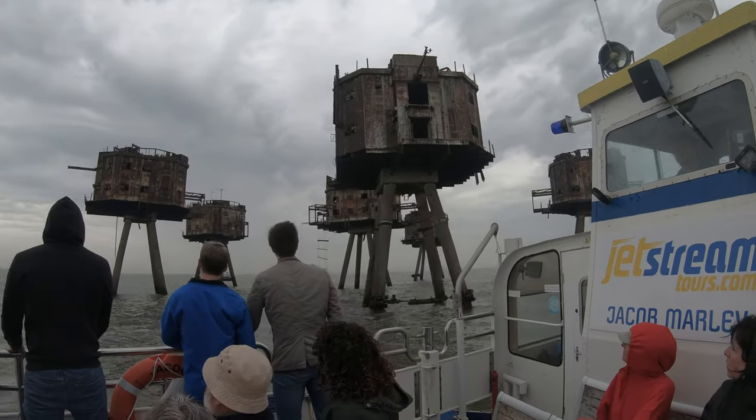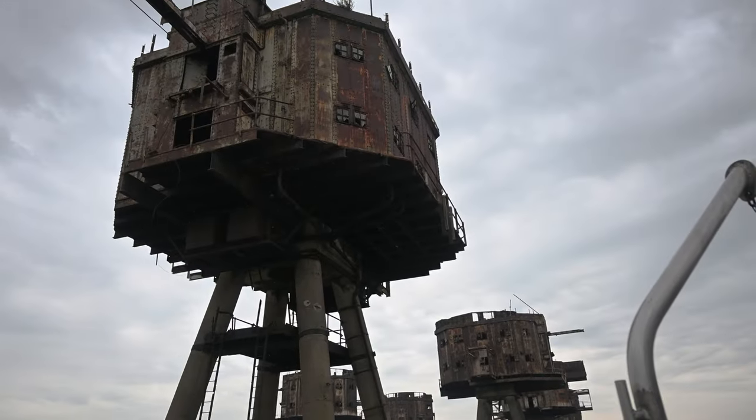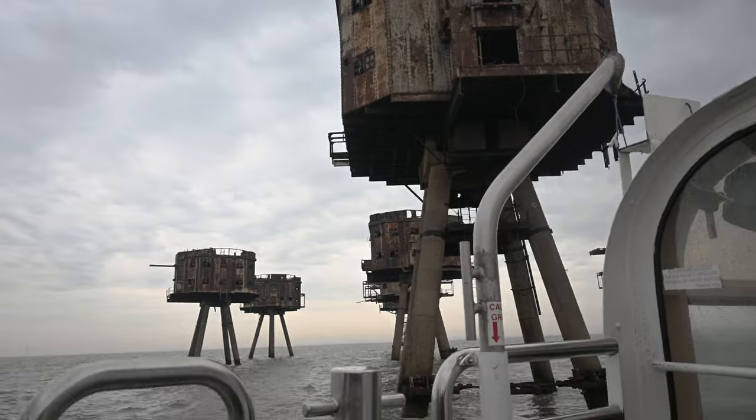After they were abandoned, many of the army forts became home to pirate radio stations in the 1960s. Several naval forts were also built in a different design, including the infamous Principality of Sealand — a self-proclaimed nation of its own.